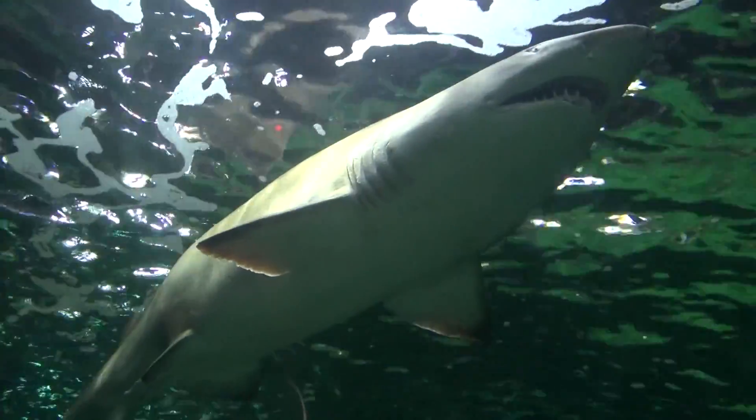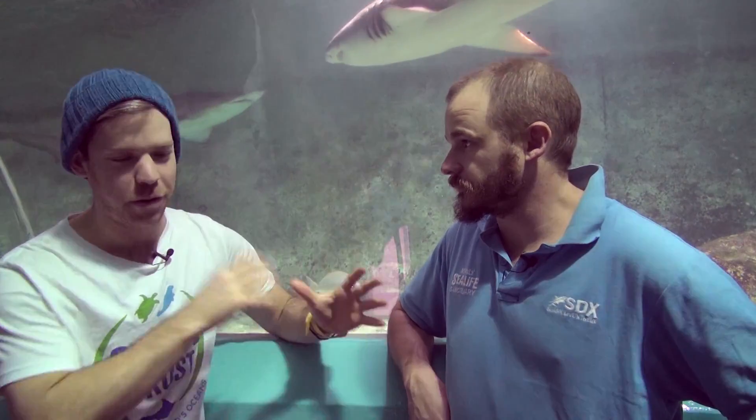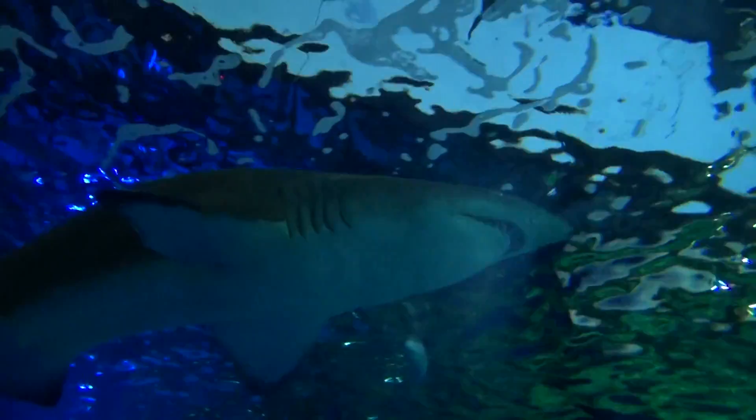Murdoch was born in captivity here at Manly Sea Life Sanctuary, which is obviously a great story for any critically endangered animal kept in captivity. We really want to promote breeding for a number of reasons, and it's also one of only a few that have ever been born in captivity anywhere in the world. Even though we have had successes like Murdoch, they are very rare — for every one successful birth we have, there are a number that don't quite go to plan. So to have an animal born full term, looking nice and strong and healthy, was really a great day for us.